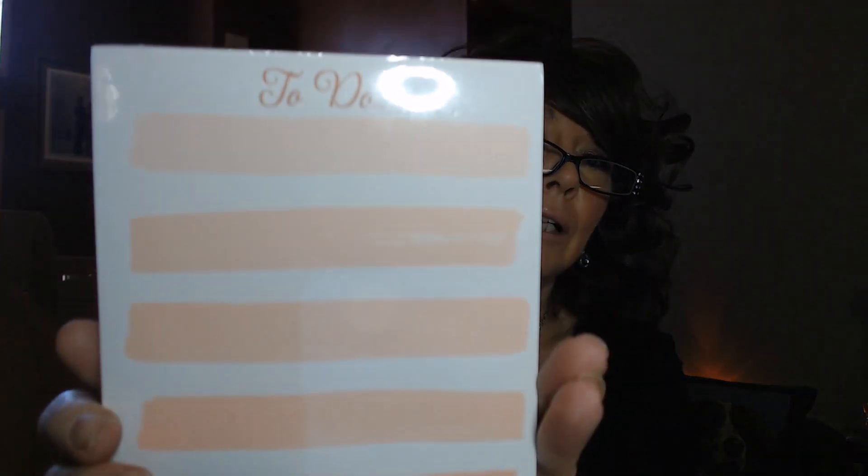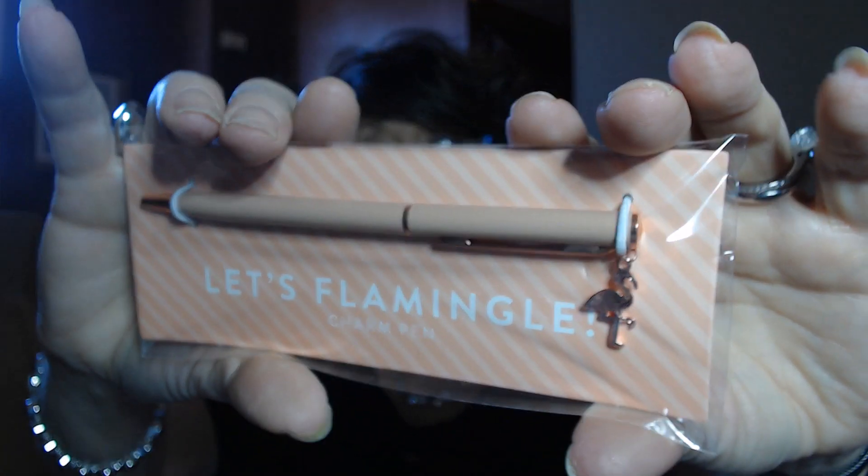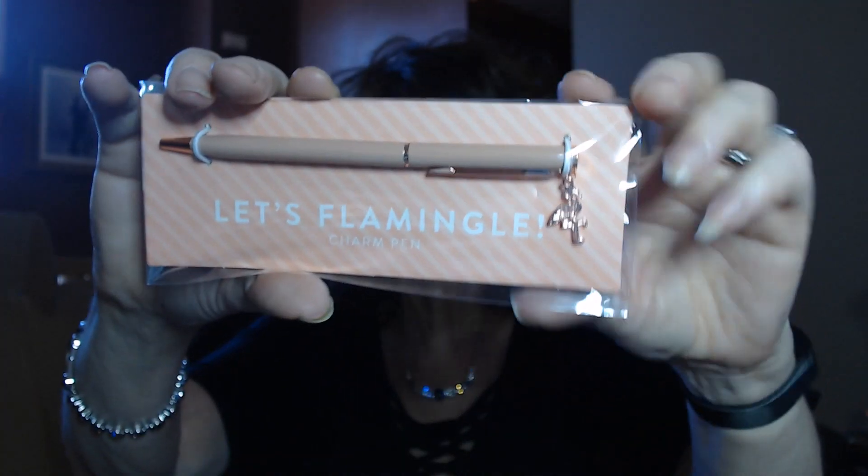Next we've got a to-do list. It's got a nice peach theme going on — it's magnetized, so you can put it on your refrigerator or on a file cabinet. Just kind of reminds you what to check on during the day — a good little to-do notepad. And there's a matching kind of taupe-peach colored pen with a little flamingo hanging off of it — just a very cute little pen to use.